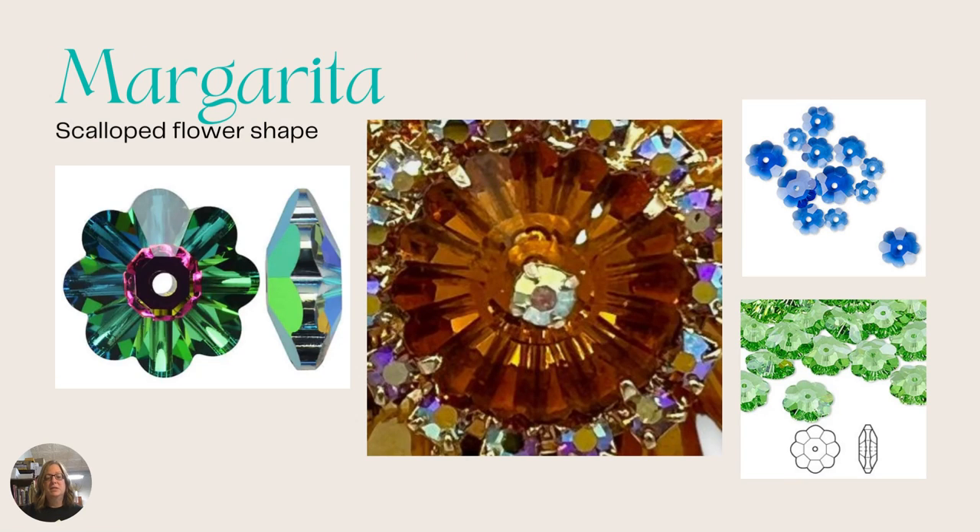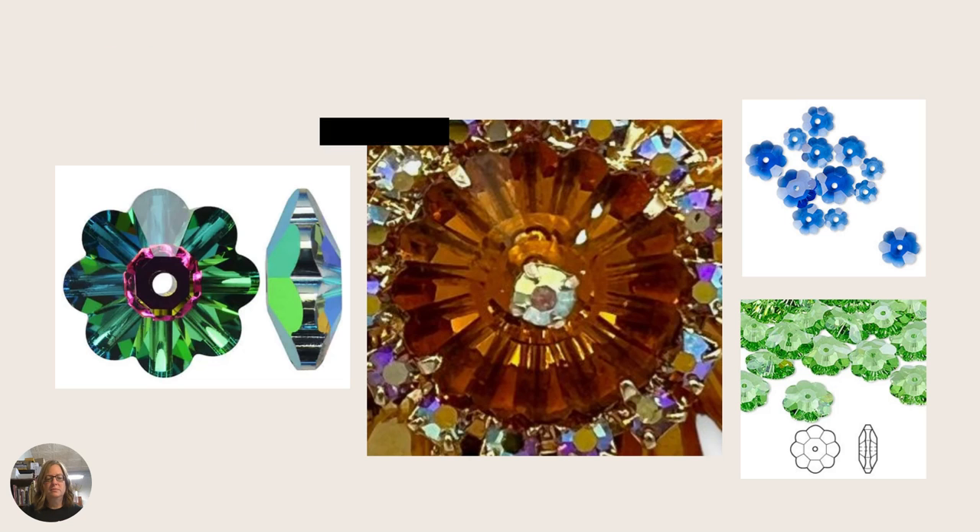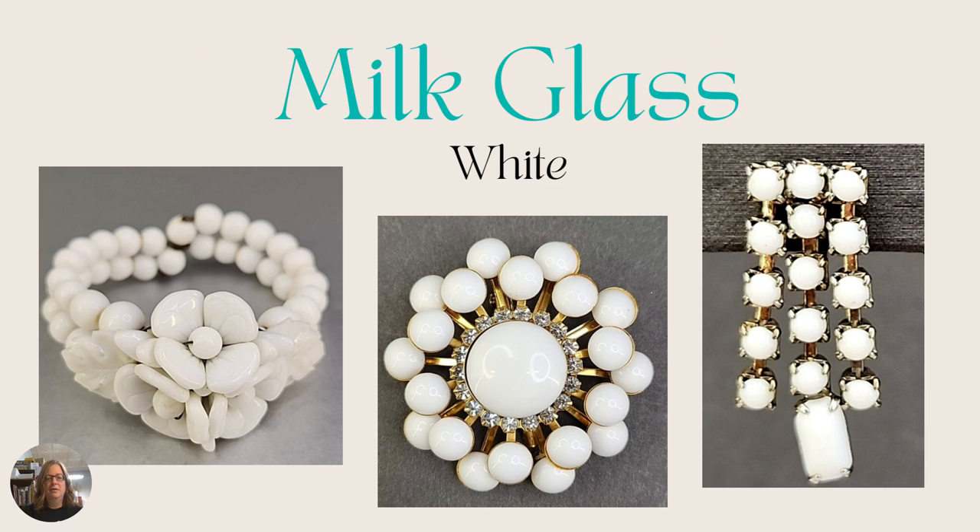This next one gets mixed up a lot — it's called margarita. Margarita refers to the shape of the bead: it's a scalloped flower shape as you see on the left. It comes in a variety of colors and you can find it in a lot of different brooches and necklaces, but it has that scalloped flower shape to it.